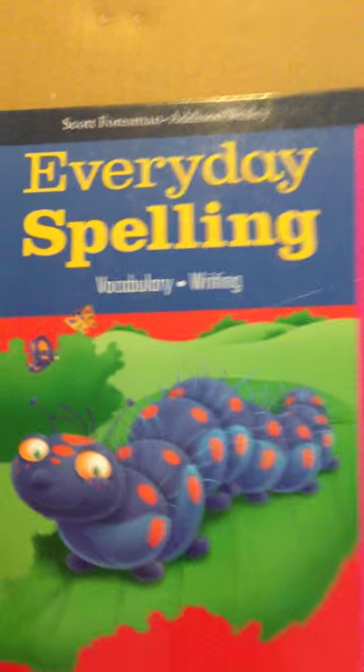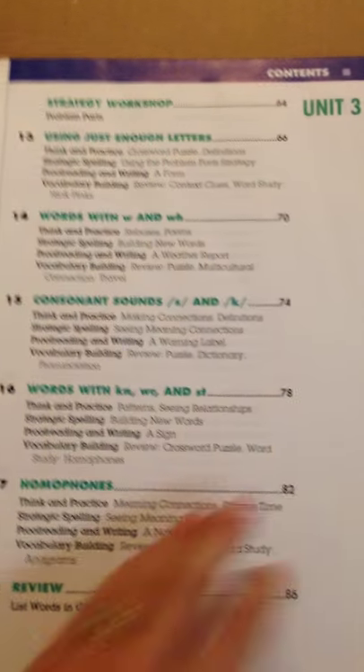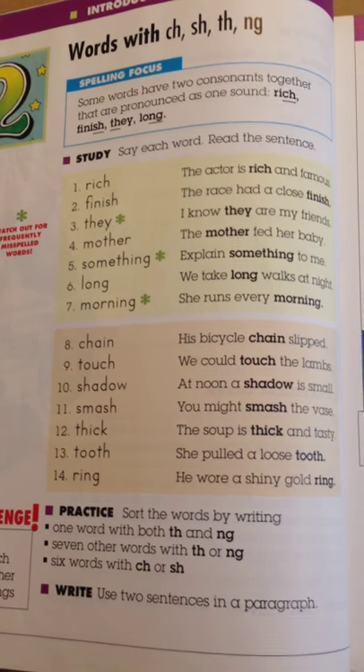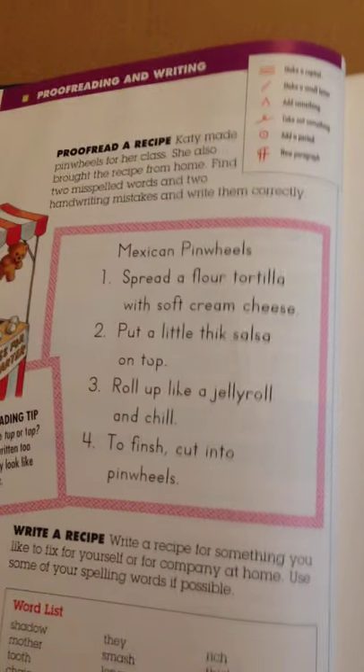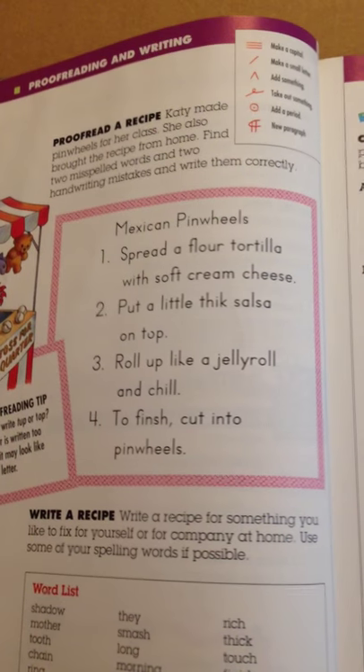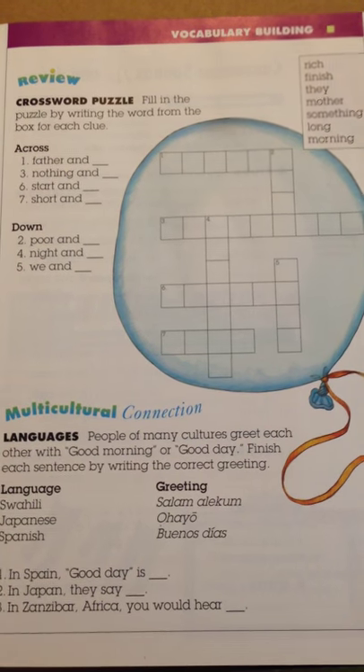Here is an Everyday Spelling book, and I like this one a lot too. This is another table of contents — it's expensive, and this is something you might find in an old public school. There are some words on day 1, day 2 you do some little fill-in-the-blanks, day 3 is always a paragraph that you need to proofread, day 4 would always be a little game or some multicultural connection, and day 5 you take your test. It's pretty much the exact same throughout the entire year.